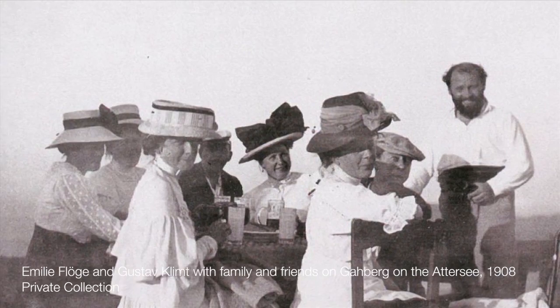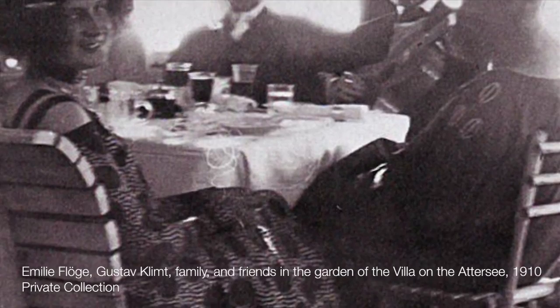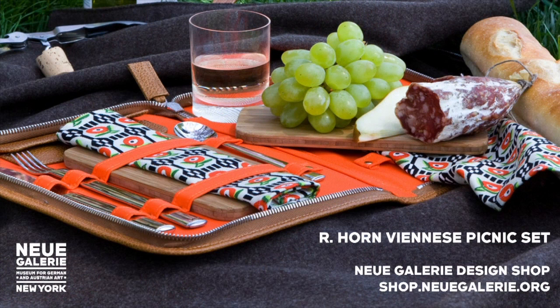While we don't believe that Klimt was necessarily a great hiker, he was passionate about the outdoors and we know most certainly that he loved to eat and drink. I think it's safe to assume that if Klimt had owned one of our picnic sets with designs by his friend and colleague Josef Hoffmann, he certainly would have put it to good use. Thank you for joining us and we hope to see you soon, either in Café Sabarsky or with this special picnic set in Central Park. For more information about the Neue Galerie Design Shop, please visit us at shop.neuegalerie.org.